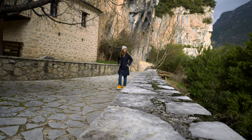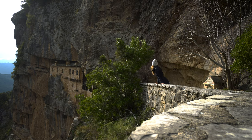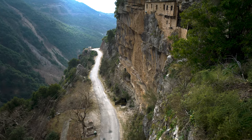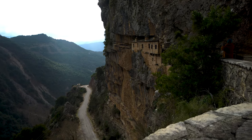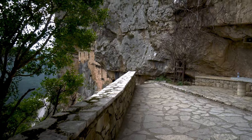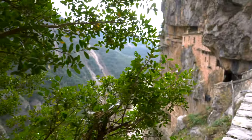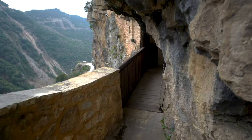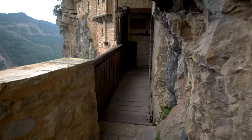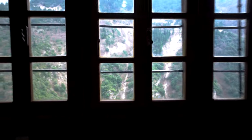This monastery was built in 1212 into the surrounding rock. This place played an important role in Greek history — it has been a hidden school during Turkish occupation and a secret arsenal in the Greek revolution. Visiting this monastery is free of charge, but you need to take the key from the coffee house in Kipina village and return it when you are done.